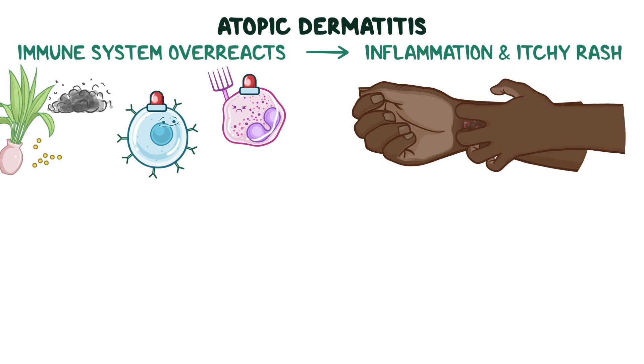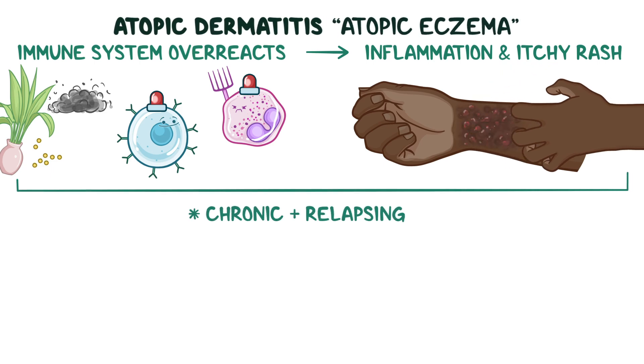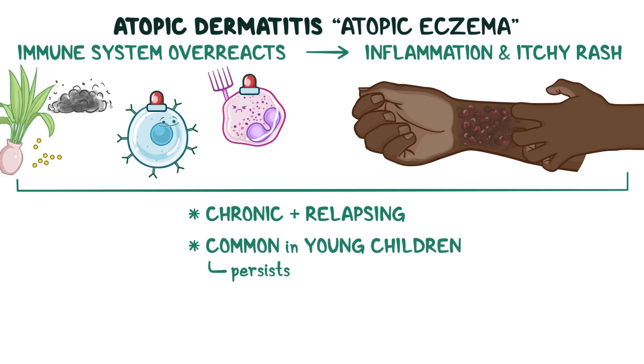Atopic dermatitis, also known as atopic eczema, is a chronic relapsing skin condition that's particularly common among young children, but it can also persist well into adulthood.